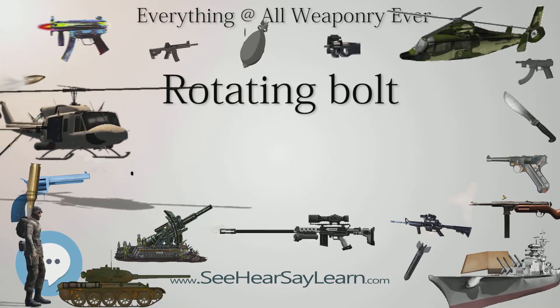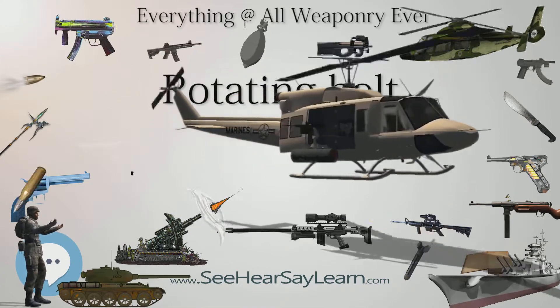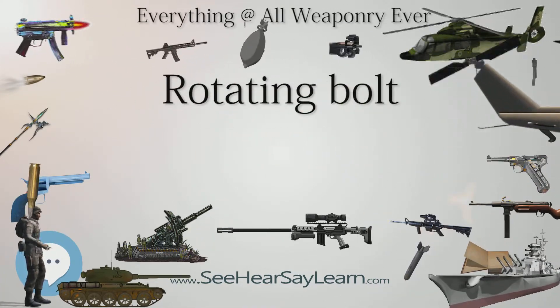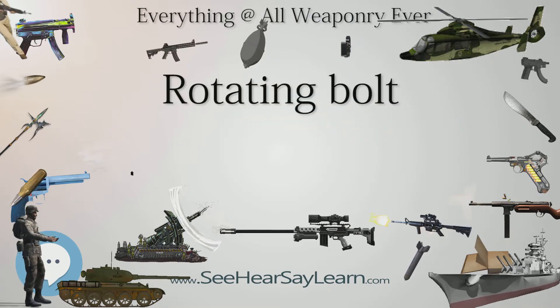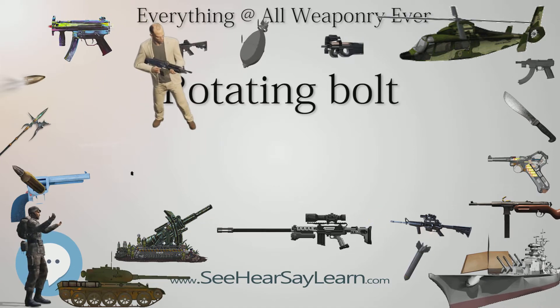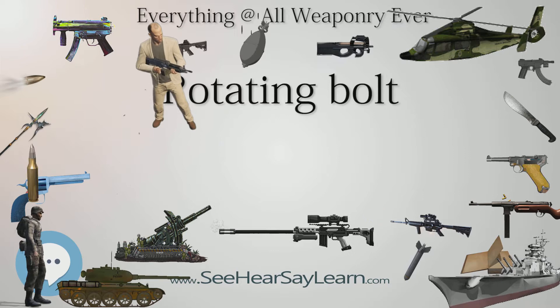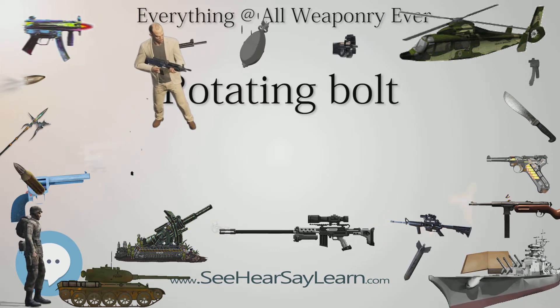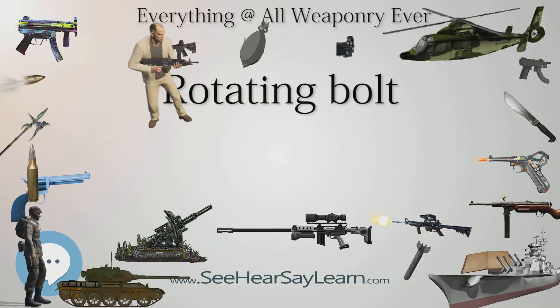Upon closing, the bolt goes forward into the barrel extension or locking recesses in the receiver, and then rotates; at this point it is locked in place. The bolt remains locked until the action is cycled, either manually by the operator, or mechanically by delayed blowback, recoil operation, or gas operation, which then rotates the bolt and unlocks it from the breech so that it can be withdrawn in order to extract and eject the spent casing, and the next round can be chambered.